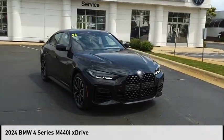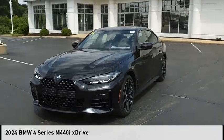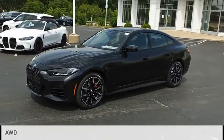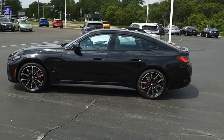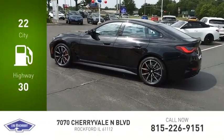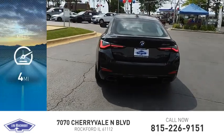Come test drive the 2024 BMW 4 Series. This vehicle is powered by an all-wheel drive six-cylinder 3.0 liter engine with great fuel efficiency, saving you money by requiring fewer trips to the gas station. This vehicle has less than 100 miles.